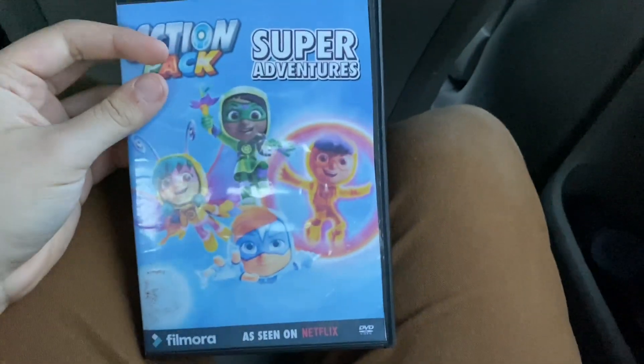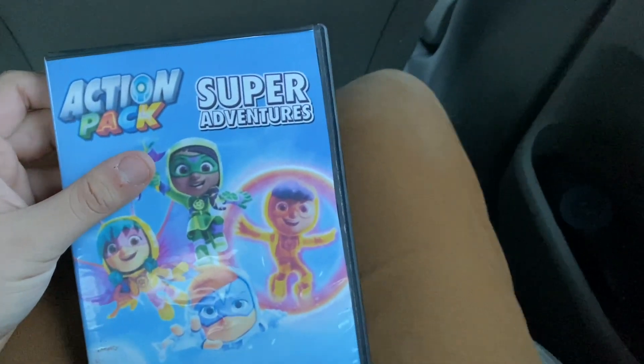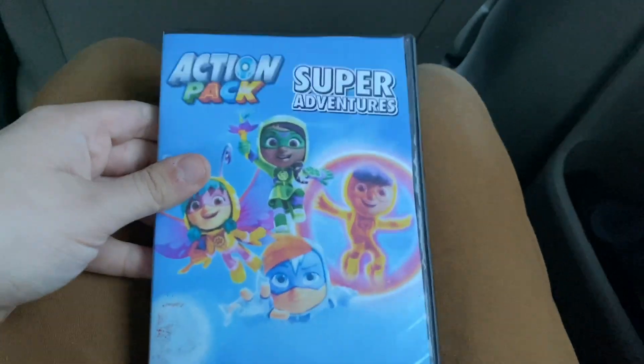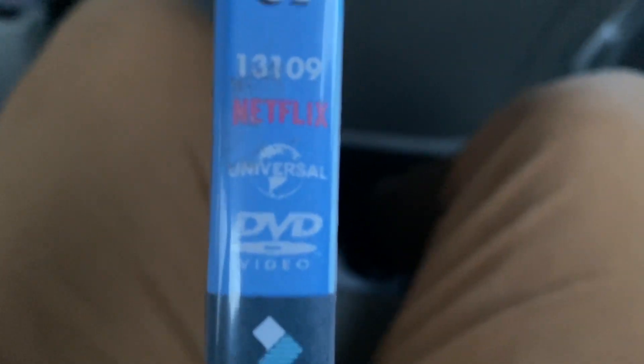And here's the last DVD for this update — another action-packed DVD. This is the 2023 DVD of Action-Packed Super Adventures, as seen on Netflix. This is my third action-packed DVD, and the second to be released in 2023, by Universal Studios Home Entertainment. The catalog number is 13109.